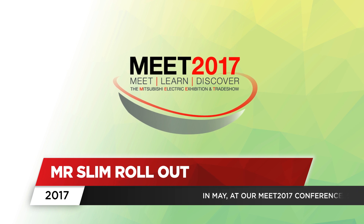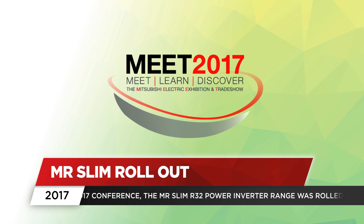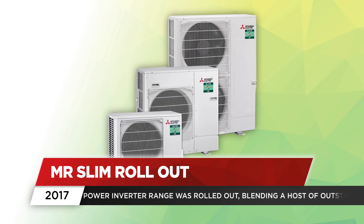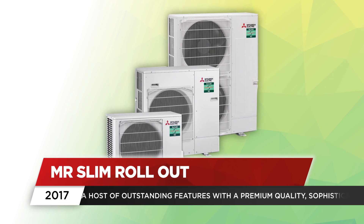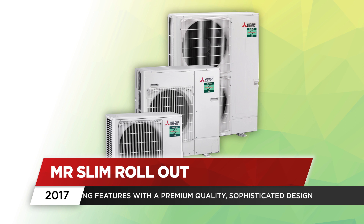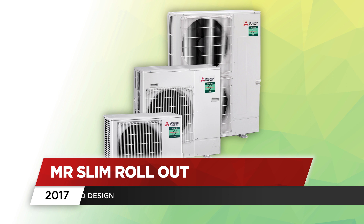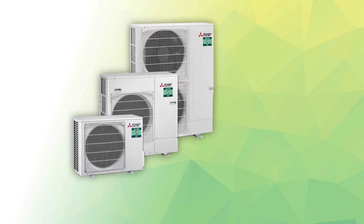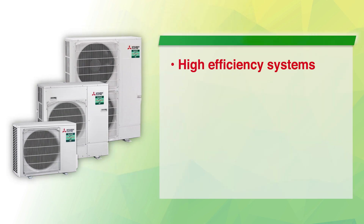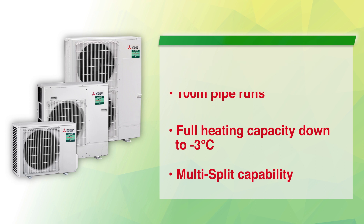In May, at our hugely successful Meet 2017 conference, we rolled out our Mr Slim R32 power inverter range, blending a host of outstanding features with a premium quality, sophisticated design. Offering our highest seasonal efficiency levels and advanced control options, the R32 power inverter range is available in 3.5 to 14 kW sizes, with pipe runs of up to 100 metres, full heating capacity down to minus 3 degrees Celsius, and the ability to install as a multi-split application.